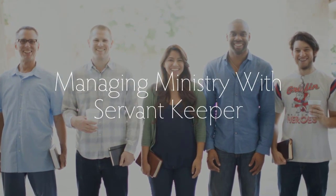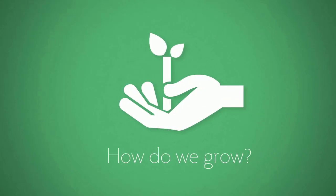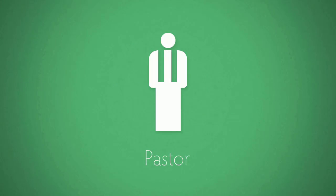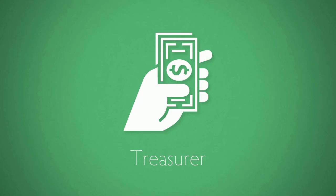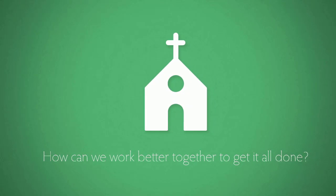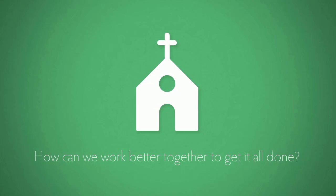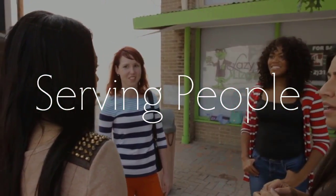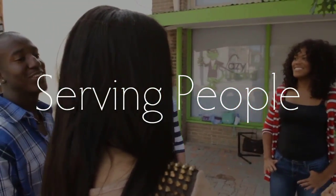Managing a ministry can be a lot of work. Helping a ministry grow and managing that growth can be overwhelming. Whether you are a pastor, an administrator, a treasurer, an IT guy, a Sunday school teacher, or anyone in between, there is simply a lot to do. Sometimes it seems like we are so busy managing ministry that we don't even have time to minister to people anymore.